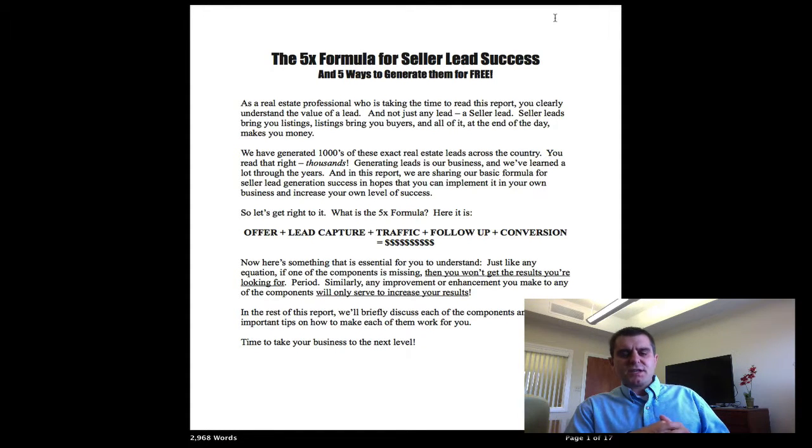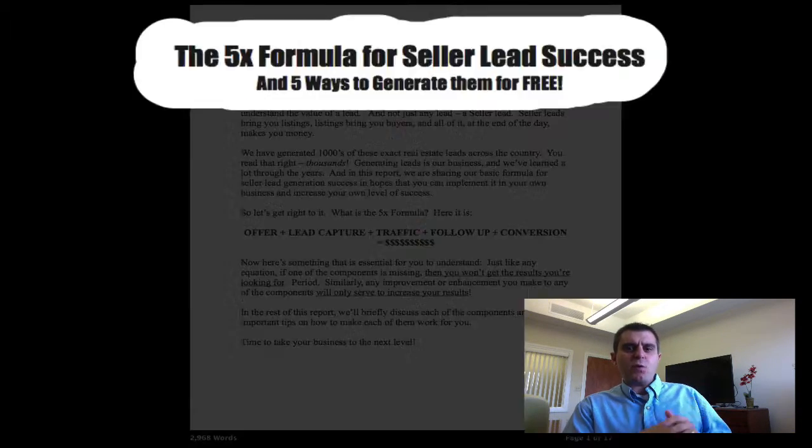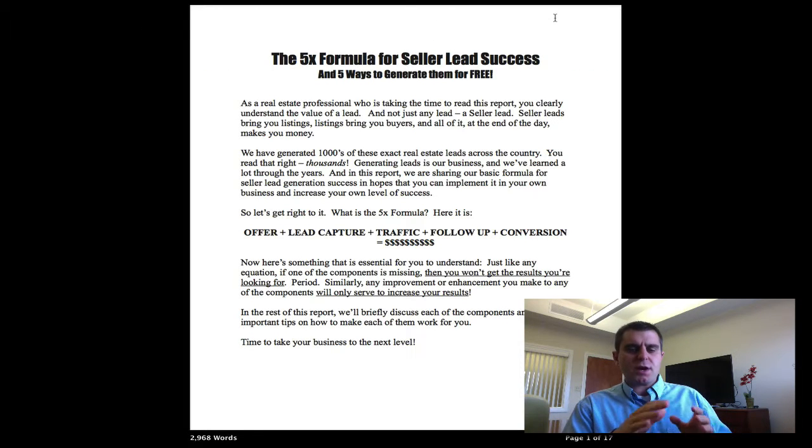Hey everyone, thank you for requesting our free report on the 5 ways to generate free seller leads and also the 5x formula for seller lead success. Just wanted to shoot a quick 1 to 2 minute video here to show you the contents of the free report that you're receiving as well as cover the 5x formula.